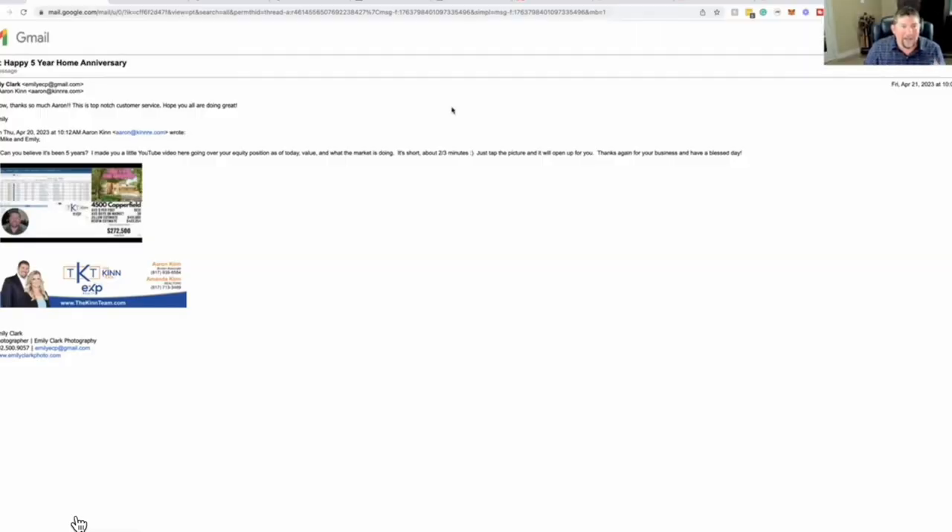I'm going to share my screen here. This goes back to last week's presentation where we sent out this email. I let you listen to a YouTube video about sending out anniversary emails to your sphere — even if you didn't sell their house — about their home value at least once a year. Mine's over 300 contacts so they get it once a year; if it was 100 maybe once a quarter. It's a simple two to three minute video. You can see the actual email I typed out: 'Can you believe it's been five years? Here's a little YouTube video of what your home's value is doing.' She responds back, 'Wow, thanks Aaron, this is top notch customer service.' So just proof that when you put these things into place, they work. She's already subscribed to the YouTube channel, which I asked her to do in the video.